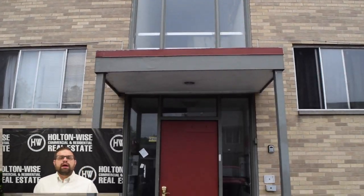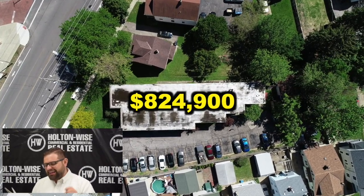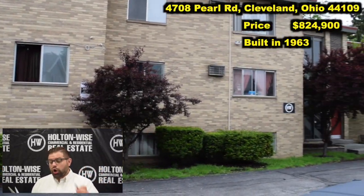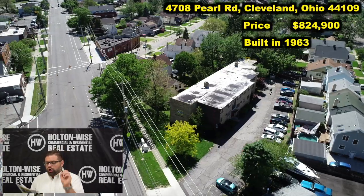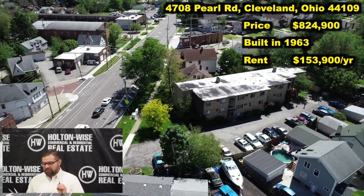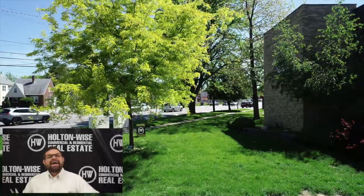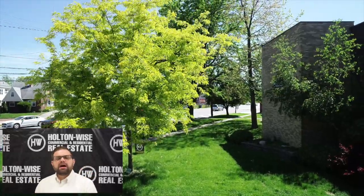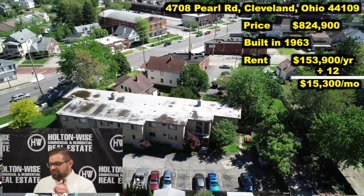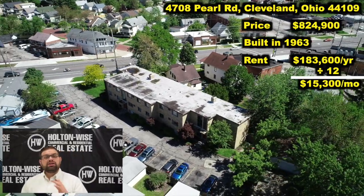There is nothing like this property on the market, and I have priced it at $824,900. It was built in 1963. Currently, the building is bringing in $153,900 in rent — that equates to $12,825 a month. And I have even left a little bit of meat on the bone for you. We could increase that rent up to $15,300 a month or $183,600 a year.